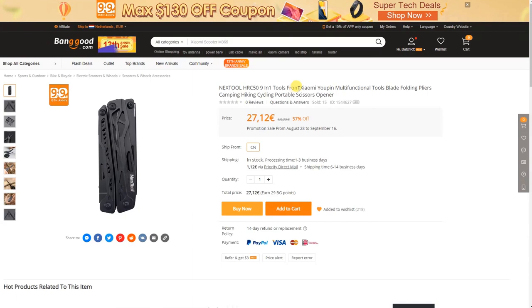It's actually a cooperation between Xiaomi and Nexo. I'll have a link to this multi-tool in the description of this video as well.